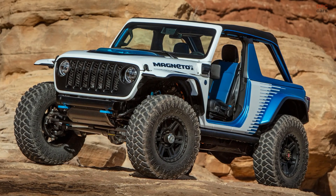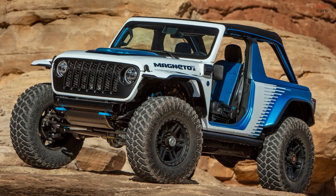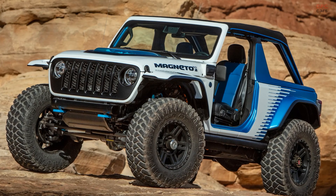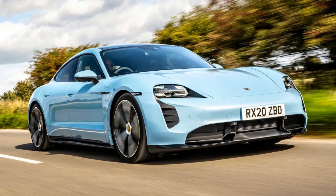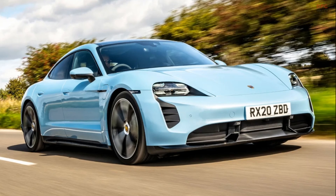The Jeep Wrangler Magneto 2.0 Concept 4x4 is a traditional three-pedal manual with six speeds. Is this a preview of the Dodge Daytona SRT EV's E-RUPT transmission? We think this will not be the case.